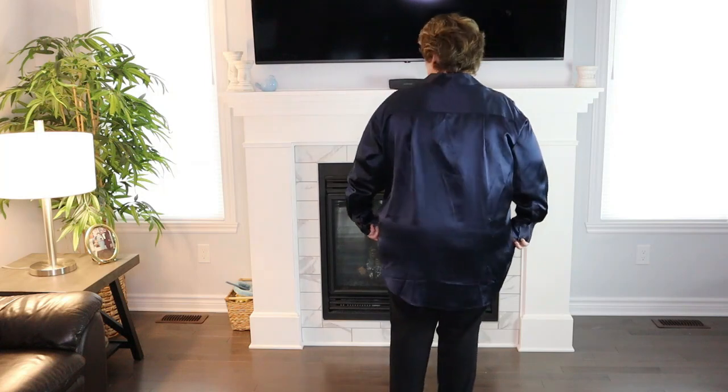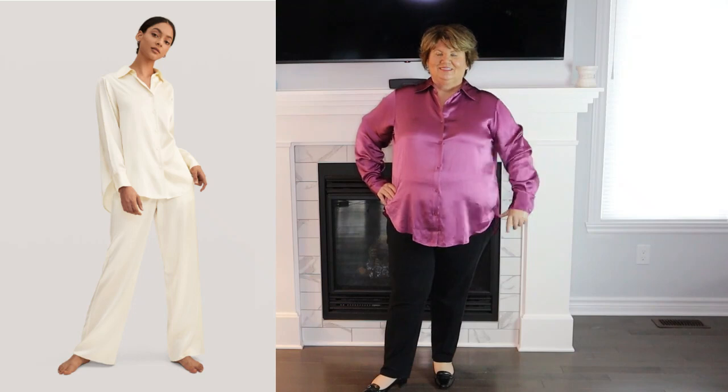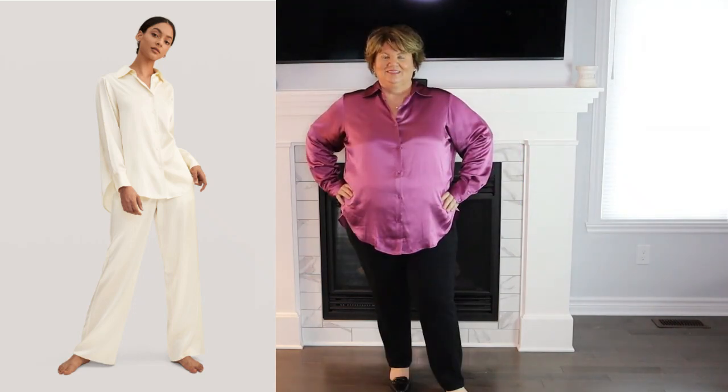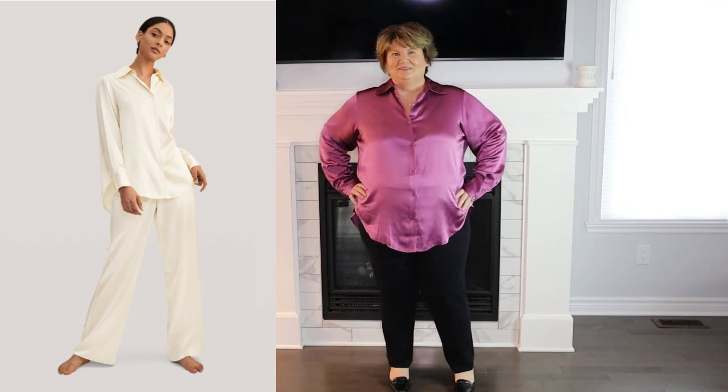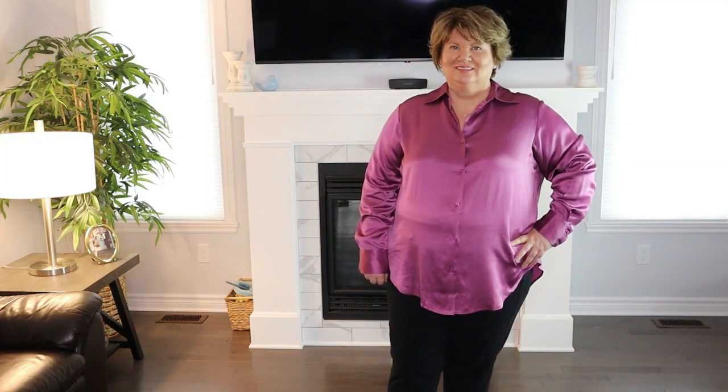I'm wearing navy blue and violet. The SOS shirt I'm wearing in violet is actually the top that belongs to the pajama set, the Viola Oversized Silk Pajamas. I wear size XXL. These pajamas are exquisite and very comfortable. I like the oversized top and the classic look. The color violet is gorgeous. I love pajamas and this pair has become one of my favorites. Size range from extra small to extra extra large, and colors available are navy, white, and violet.